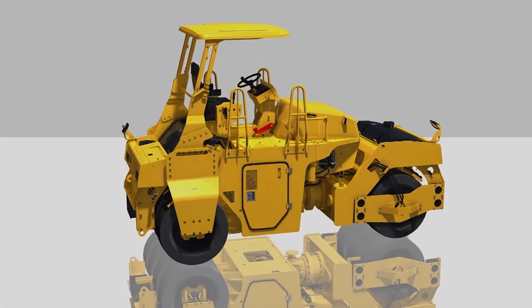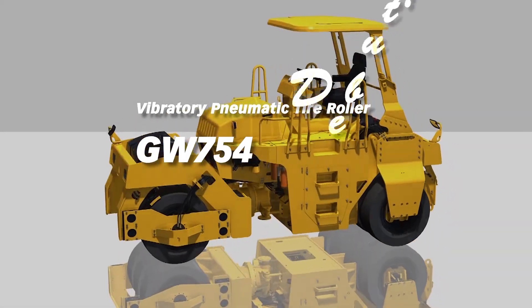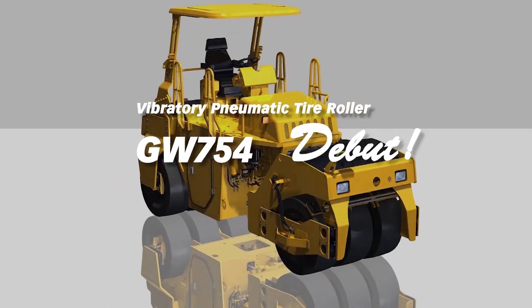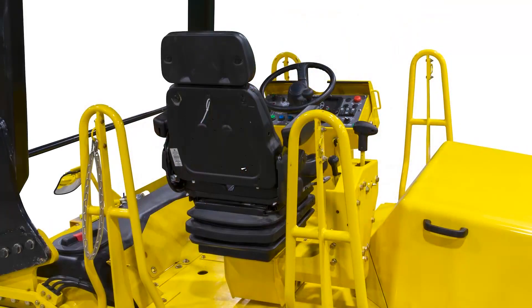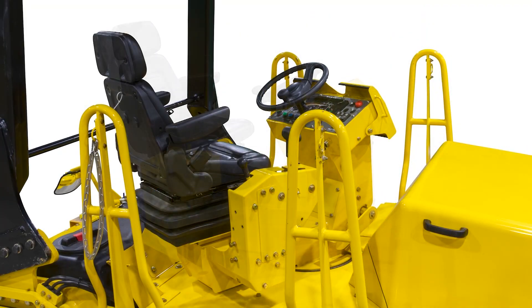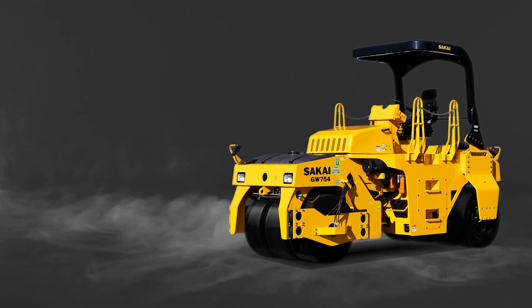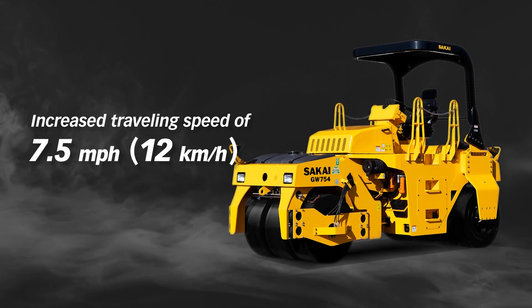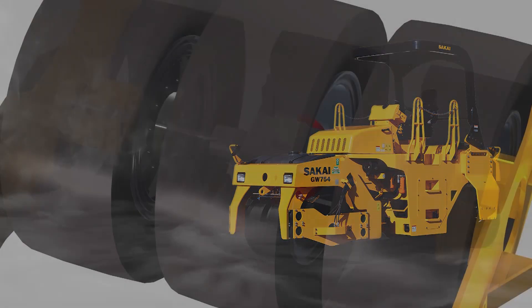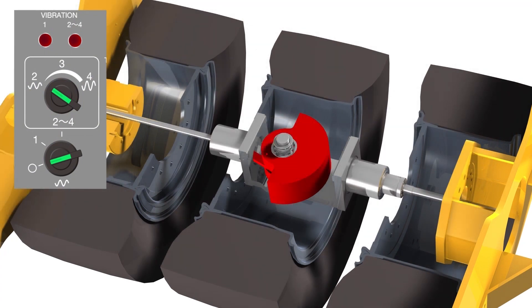A vibratory pneumatic tire roller, the GW754 has been completely revamped for greater comfort and functionality than its predecessor. Enhanced features include a 180-degree swivel seat, speed up to 7.5 miles per hour, a vibrator with four amplitudes to choose from while in use, and a Kubota Tier 4 final engine.